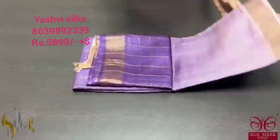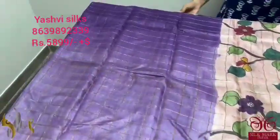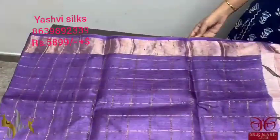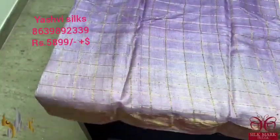Pure Tusser Sari with premium quality Zari Chex weaving and a very beautiful shaded concept. The Sari is a very exclusive color combo, a very fast moving combo. The top is a dark purple and as it comes down the shade decreases, becoming a light lavender-ish purple color shade.